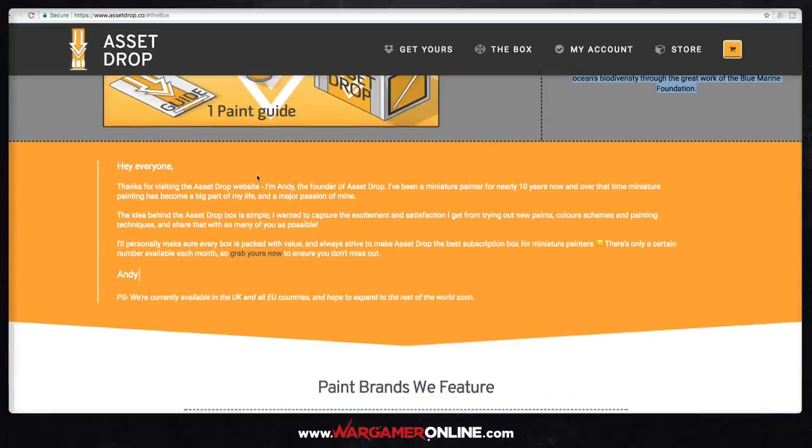Andy is the founder of AssetDrop and has been a miniature painter for nearly 10 years, so he's got a lot of experience. The idea behind AssetDrop is simple: he wanted to capture the excitement and satisfaction of trying out new paints, colour schemes and painting techniques and share that with as many people as possible. The boxes are packed with value, and the goal is to make it the best subscription box available for miniature painters.